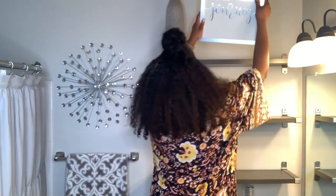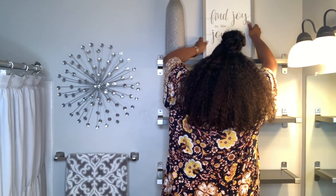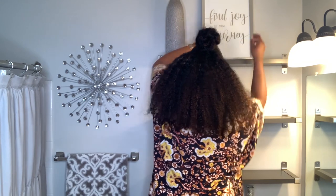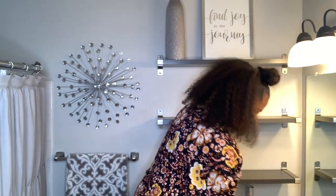This silver vase came from HomeGoods and the flowers in it came from Hobby Lobby and the picture frame came from At Home.